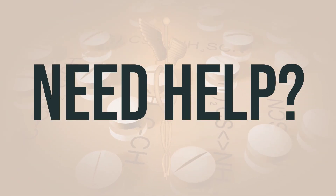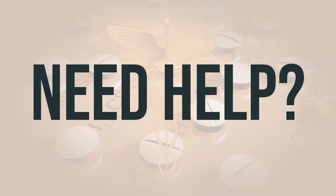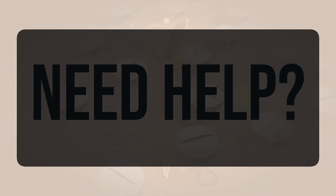If you need more help, call your doctor for medical advice. In the U.S., you can call the FDA at 1-800-FDA-1088. In Canada, you may call Health Canada at 1-866-234-2345.